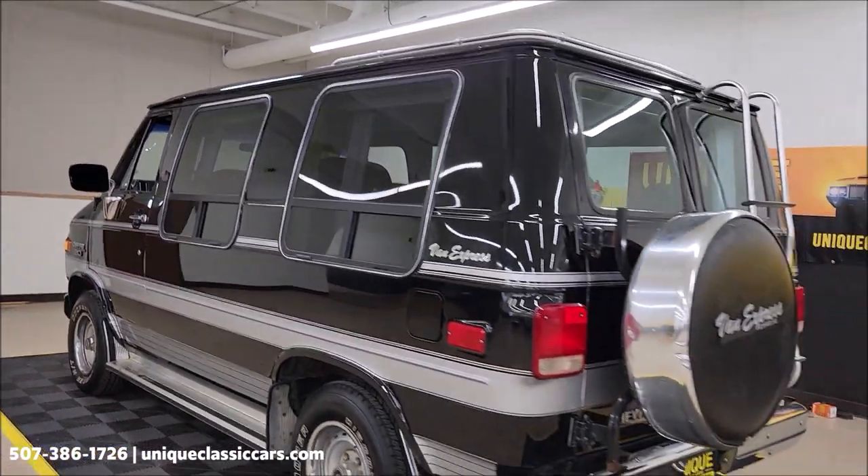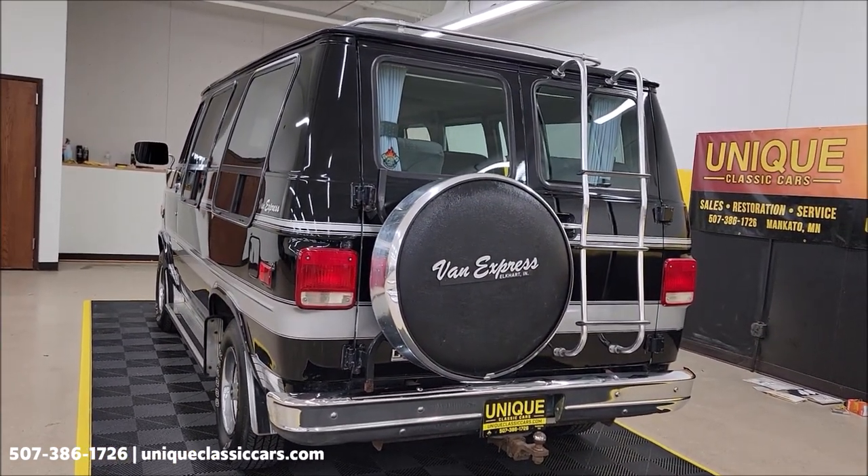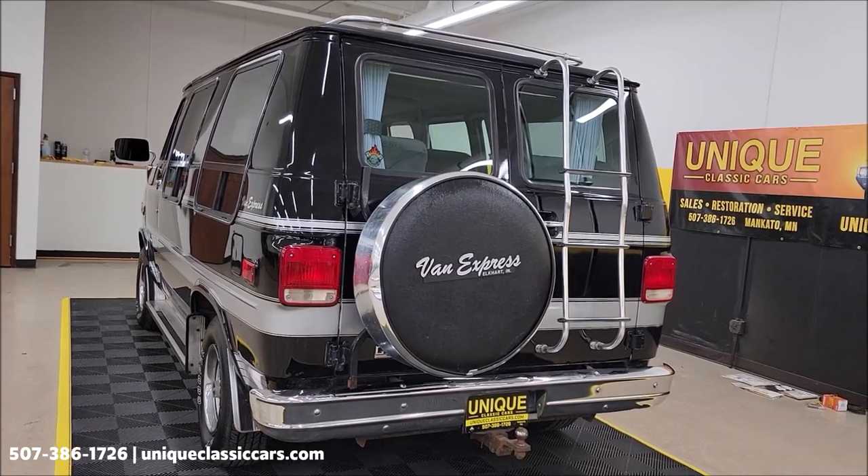That's about what you'd expect a 4.3 liter to sound like. There's nothing crazy going on — no exhaust noise or anything like that.